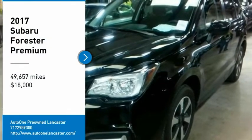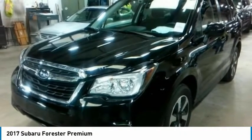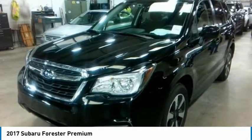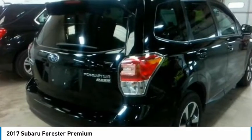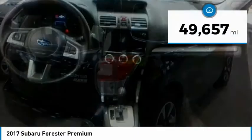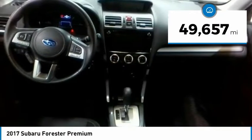Looking for the right vehicle? Check out the 2017 Subaru Forester. The Subaru Forester is a sensible, practical, and affordable vehicle. It has an impressive, comfortable ride, handles well, and is priced below $20,000. This vehicle has less than 50,000 miles.